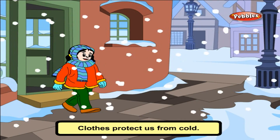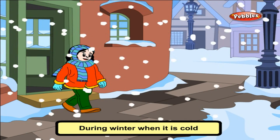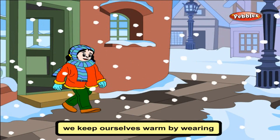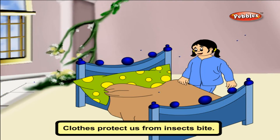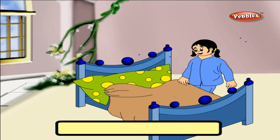Clothes protect us from cold. During winter, when it is cold, we keep ourselves warm by wearing woolen clothes. Clothes protect us from insect bites. We wear full-sleeved clothes to protect from mosquito bites.